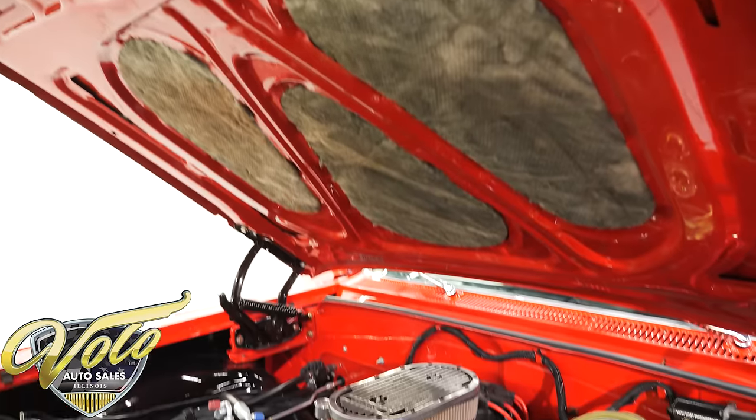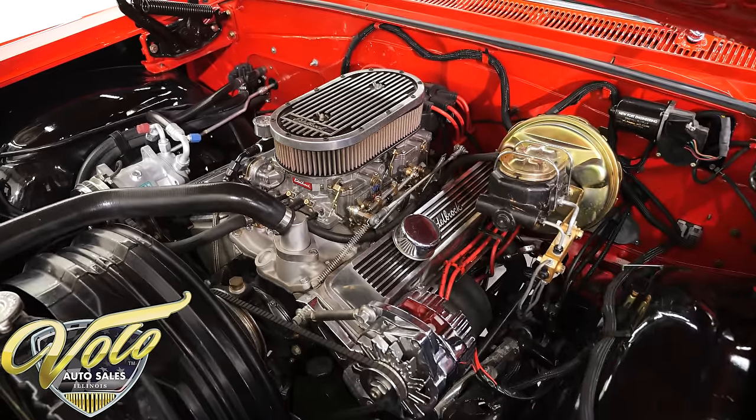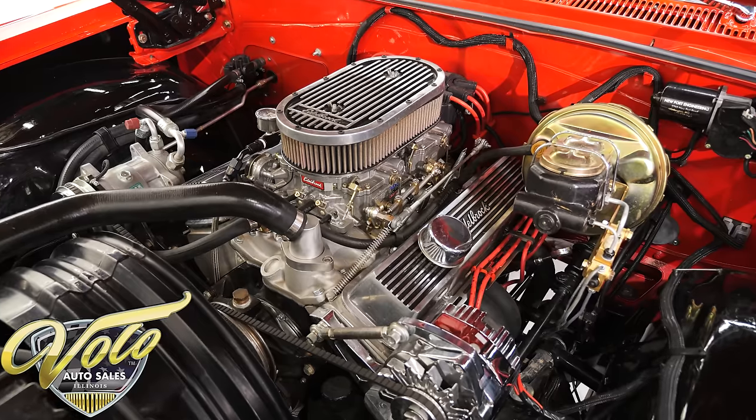Now Caleb's going to take you for a ride, and you'll see what it's like to open up eight barrels of carburetor.